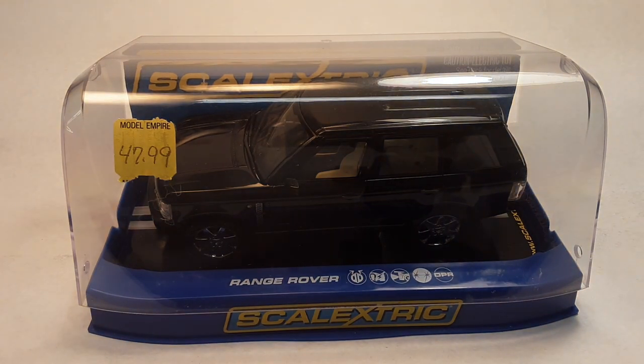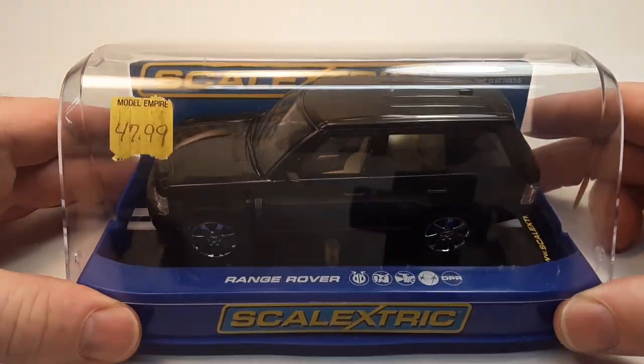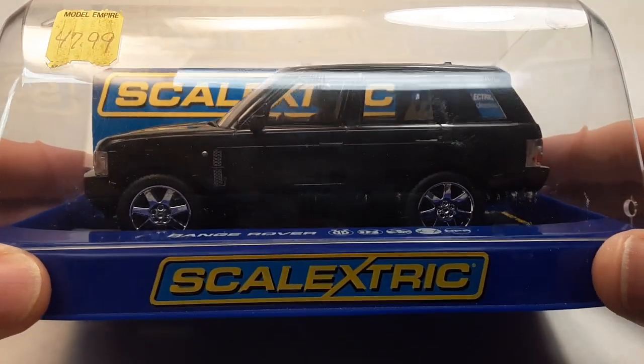G'day, g'day! How the heck are ya? Welcome to Roverland! We have got an exciting, expensive One-up Wednesday for ya!